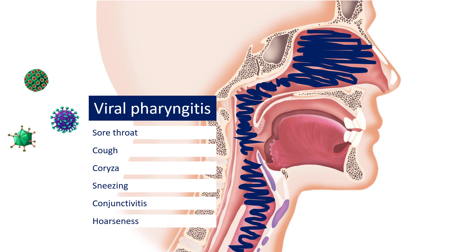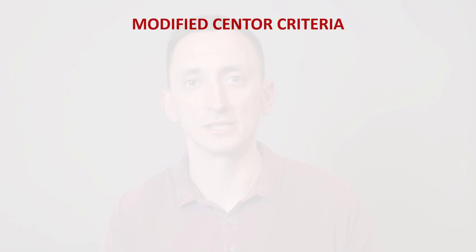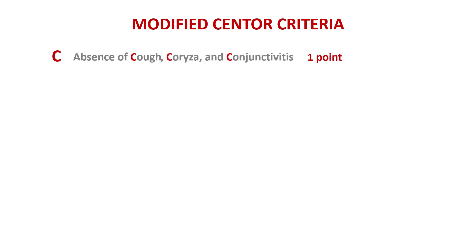With this picture in mind, it's easy to understand the logic behind the Centor criteria, a scoring system that is most commonly used to tell the difference between viral and bacterial pharyngitis. Basically, you add one point for each finding, and the total score tells you how likely it is that you are dealing with strep throat as opposed to viral pharyngitis. C stands for the absence of cough — but I would also add other Cs like conjunctivitis and coryza. All of this should be absent in pure bacterial pharyngitis, namely strep throat.